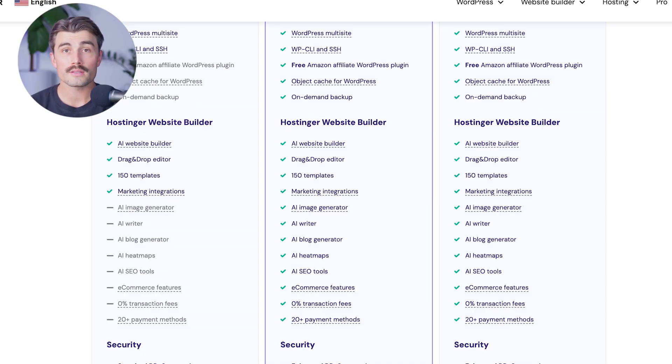Each Hostinger plan comes with additional benefits like AI tools for website creation, marketing integrations, AI copywriting, AI heat maps, AI SEO tools, and e-commerce features with 0% transaction fees. When comparing pricing and features, it's clear that Hostinger offers more affordable plans with a comprehensive set of features that includes hosting, making it a very cost-effective choice. Wix, while slightly more expensive, provides extensive customization options, a wide range of templates, and advanced marketing and e-commerce tools that might be beneficial for users looking for a more integrated and polished platform.